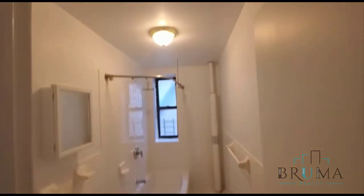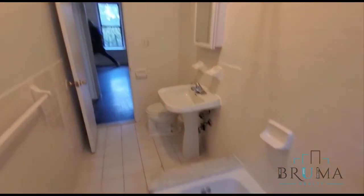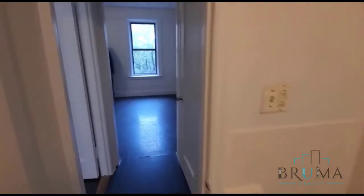We have the bathroom — it's newly renovated, with new tiling and a new bathtub. Thanks for watching.